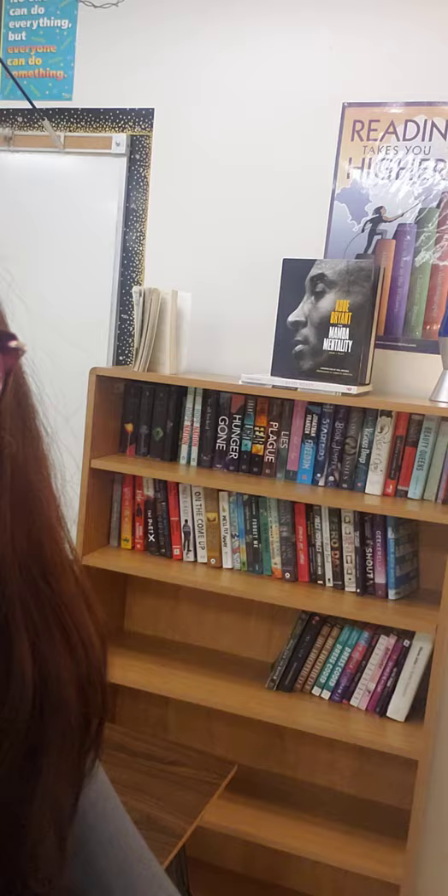Usually back here in the very back corner of the room, these shelves would be jam-packed with books. You'll see they're kind of empty right now, because we're not going to be able to share books right now. We'll talk about that online and where we're going to get some reading materials.